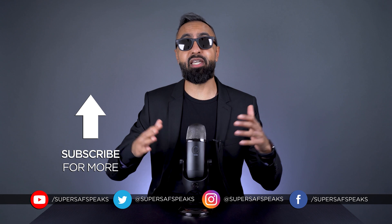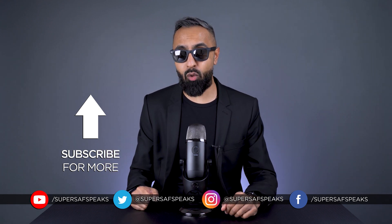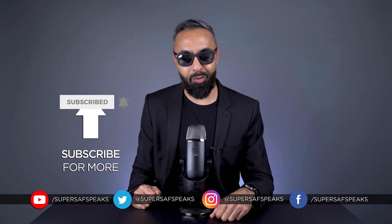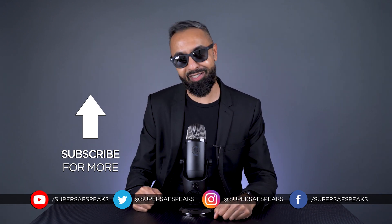I hope you enjoyed that clip. If you want to hear the full podcast episode, that will be linked down below. If you want to see more clips like this, be sure to subscribe and hit that bell icon so you don't miss them. Thanks for watching. This is Saf on SuperSaf Speaks, and I'll see you next time.